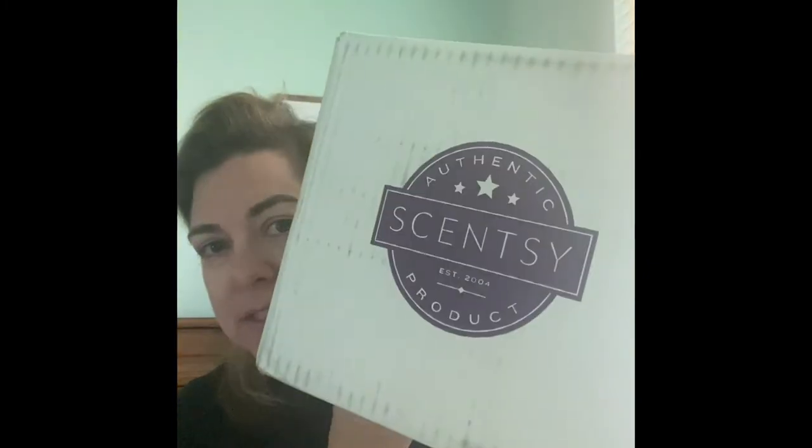Hey y'all, it's Kasey. Welcome back to my channel. I am here with a Scentsy haul. I am very excited about this one because this has a lot of really, I don't know, like just newness that I'm excited about. I can't wait to share it with you. I was super excited when it got delivered, so let's get into it.